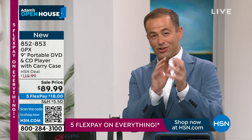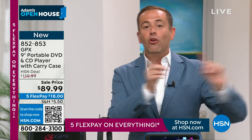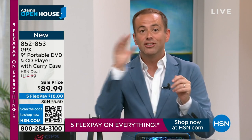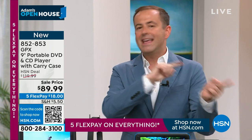GPX do it well — they always do. We typically see GPX projectors, so I was happy to see this back. Incidentally, coming up next, I'm going to knock your socks off with the lowest price printer we've ever done in the history of HSN. Then we've got those emergency light bulbs.